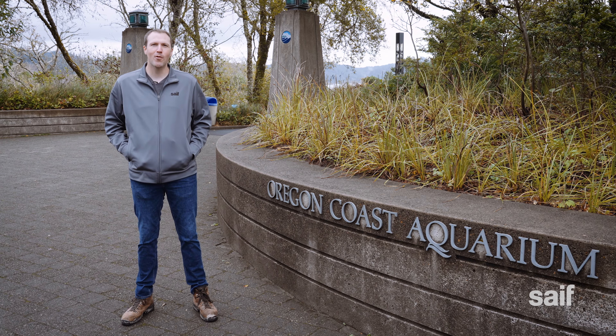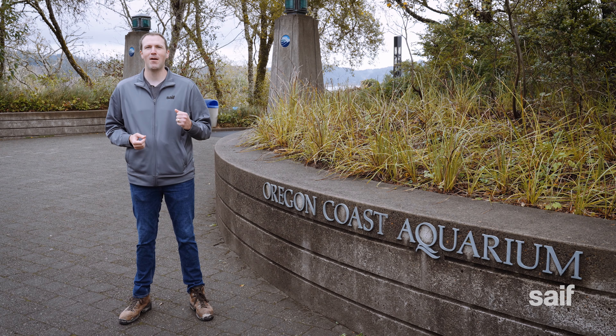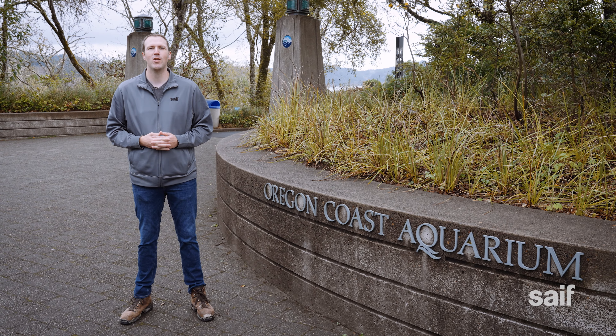When I was a kid, I wanted to be a marine biologist. There was just one problem — I was kind of afraid of the ocean. Today, I'm facing my fears at Oregon Coast Aquarium in Newport.